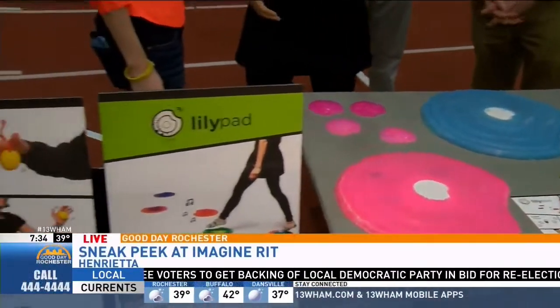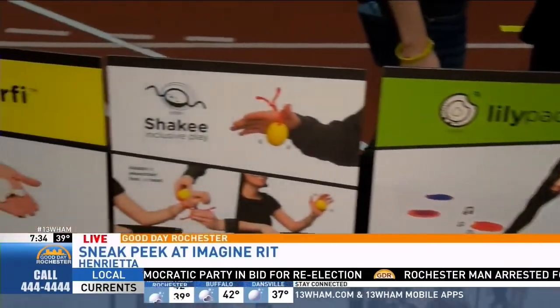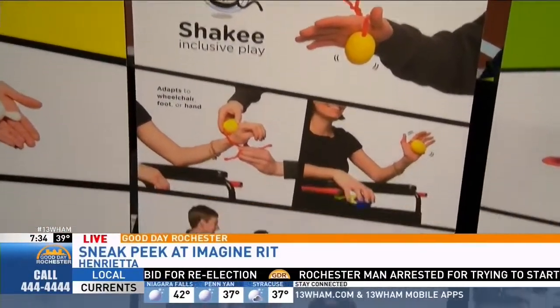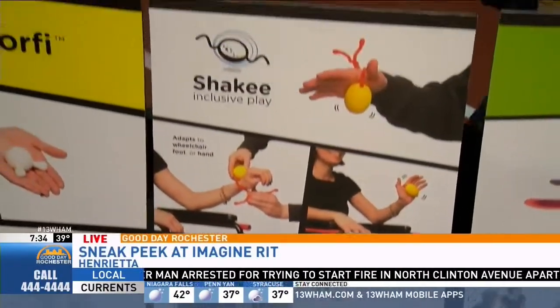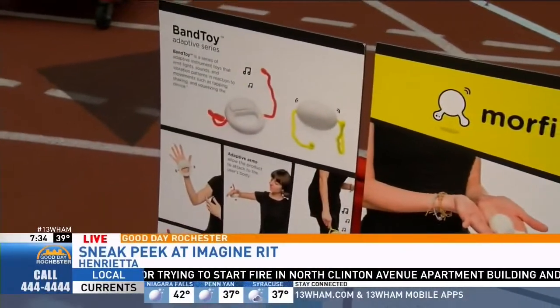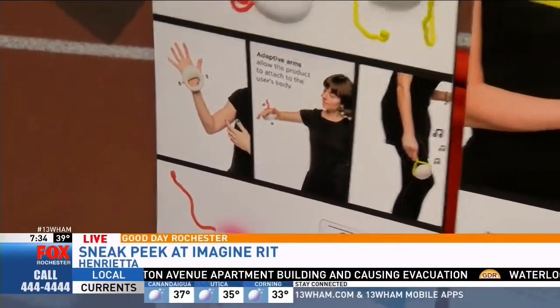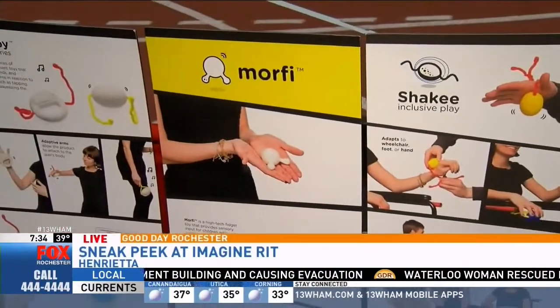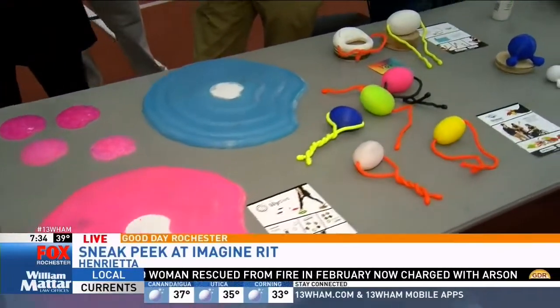We also have an adaptive shaker that allows the toy to adapt to the child's body, promoting independent play — it's a musical instrument — along with the bento collection. We've been working for the past two years on these and we're super proud that we're finally really close to our end product, and we're excited to see what people think about it.